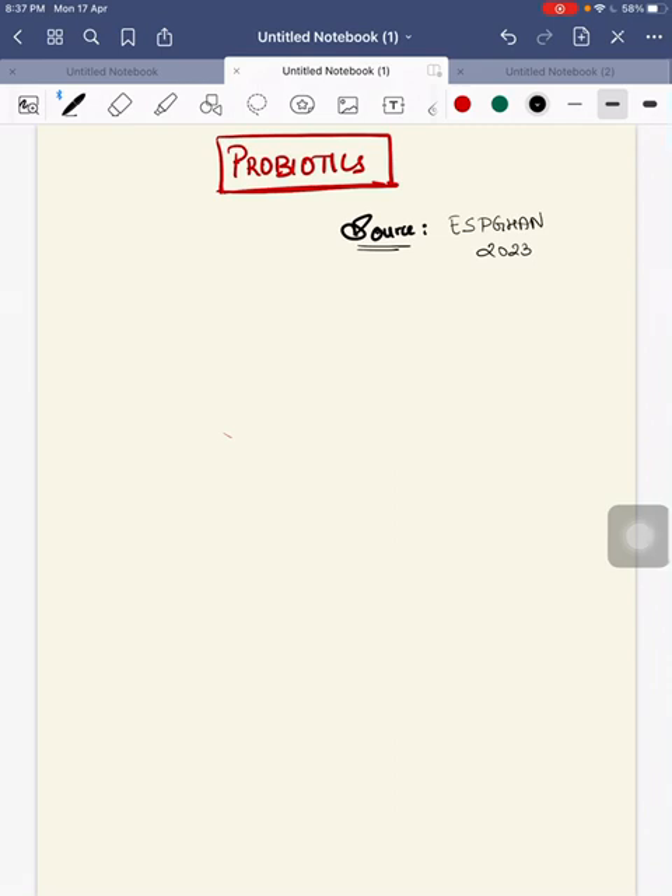Hello everyone, good evening. I am Dr. Vidhavarsha. Today we will discuss about probiotics — specifically which probiotic strain should be used in a gastrointestinal condition. This topic is taken from a new article, SPAGAN 2023.